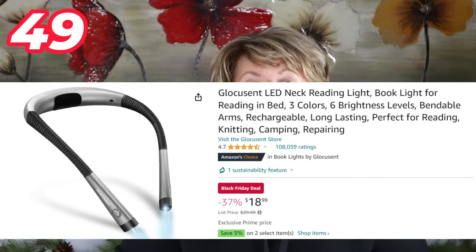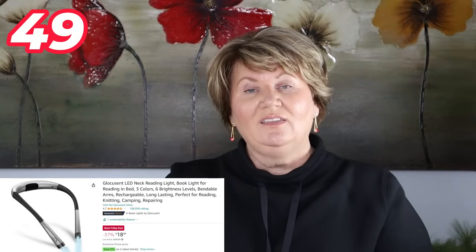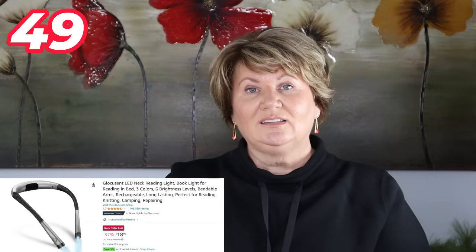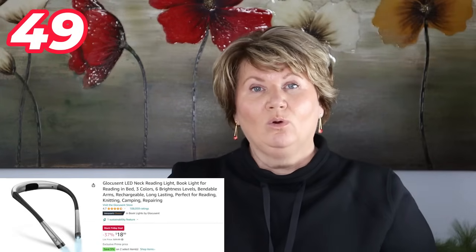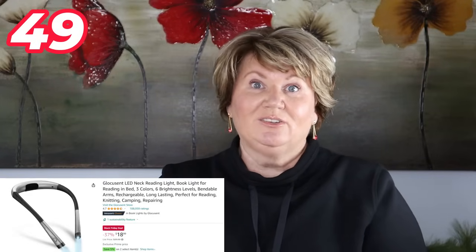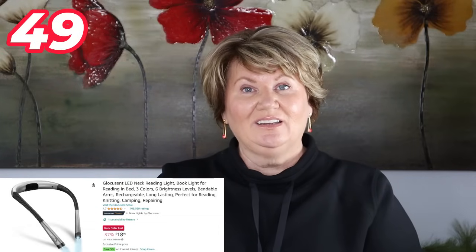I also saw this neck LED reading light. If you know a reader who likes to read in bed before sleep but doesn't want the light on to disturb their partner, I think this makes an excellent gift. It would also be handy for someone who cross-stitches or knits — anywhere you need a little extra light. As I'm getting older I find I need more light when reading, so I think it's a nice and handy gift to have.